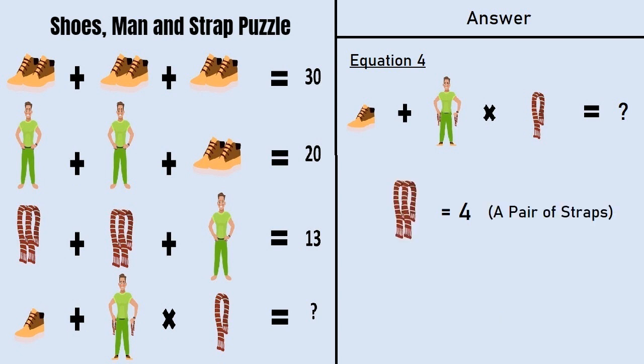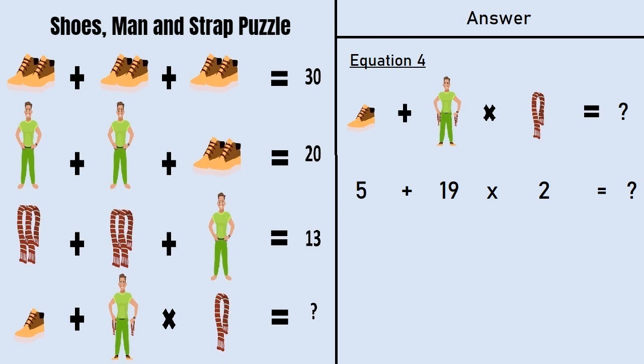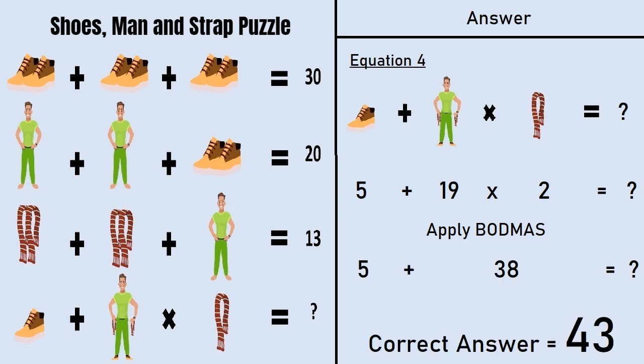A pair of straps is equal to 4, so a single strap is equal to 2. Putting all these values into equation number 4, we have 5 plus 19 multiplied by 2. Applying BODMAS, which says we must multiply before we add: 5 plus 38. The correct answer of this puzzle is 43.